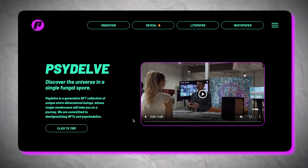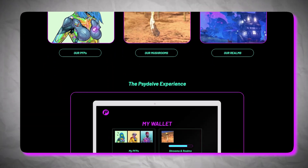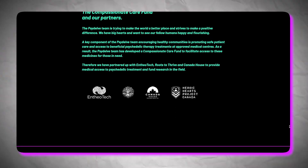Before I jump in, I briefly want to take you over to the sponsor of today's video, Psydelves. Psydelves are digital collectibles that let users create their own custom trips and also give access to a suite of utilities for people interested in psychedelics. Go check out their website Psydelves.com to learn more. Thank you Psydelves for sponsoring today's video.